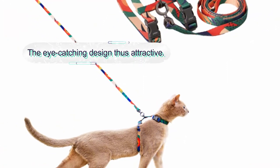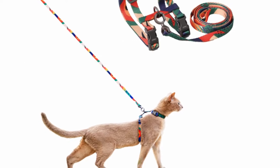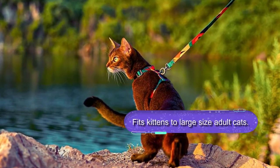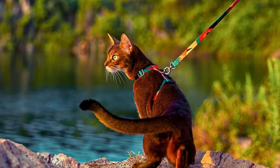This harness can fit kittens to large-size adult cats. It is a versatile design harness that can also fit rabbits. This is a decent design harness with an eye-catching appearance, featuring a multi-color splicing pattern to stand out. Overall, this is a safe option for walking your feline friend that is pretty easy to put on and remove.